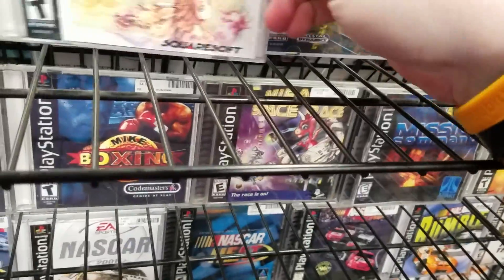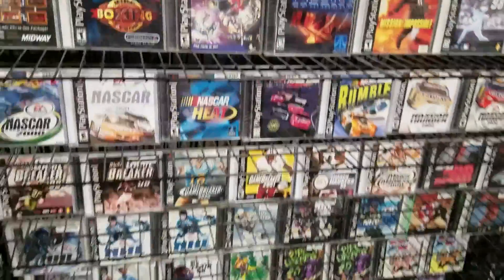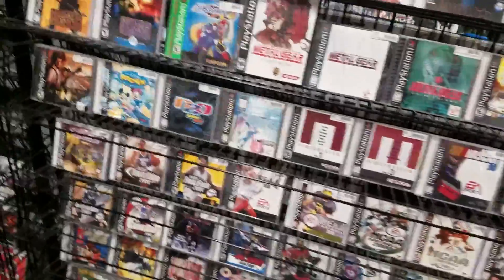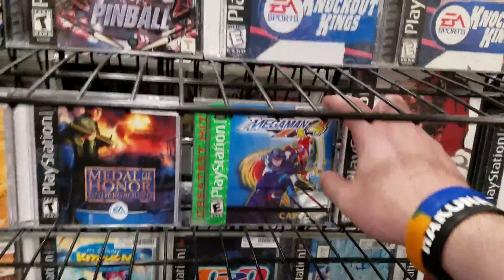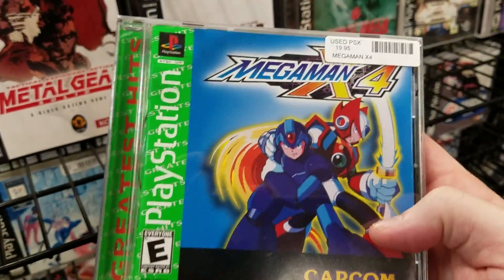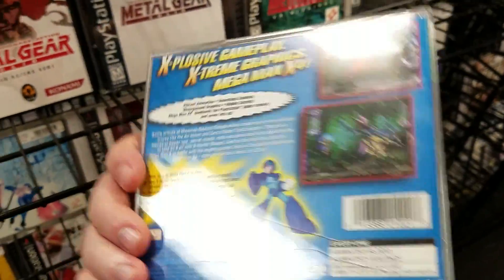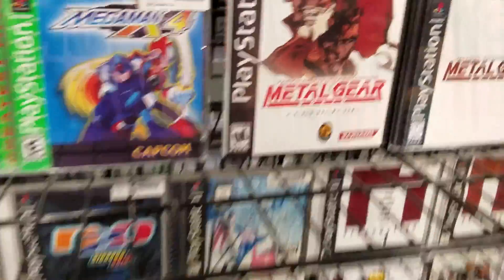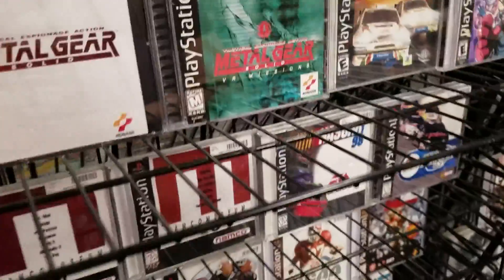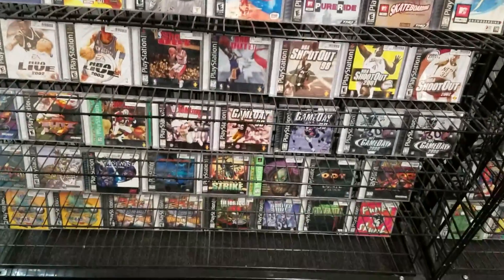We walk in and Legend of Mana greets us — not a full box, just the game. Legacy of Kain: Soul Reaver was there too; a lot of these had custom fake box art printed off, which is something we would do every day. Mega Man X4 — full green label Greatest Hits copy, little crack on it, but nothing too bad; that's a full complete game. And some love for Metal Gear VR Missions in the original black label case.